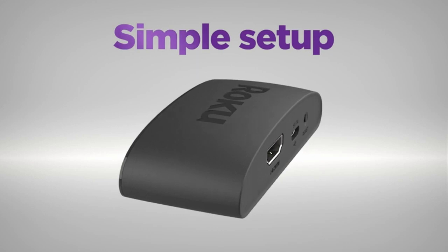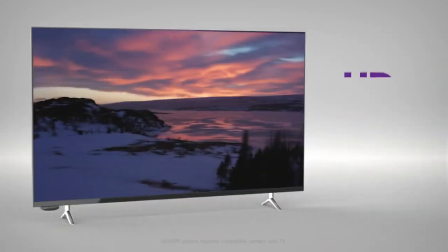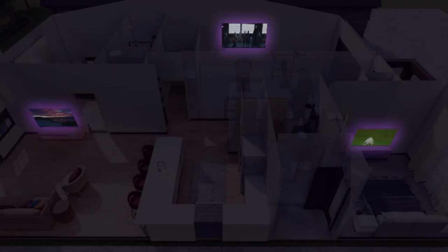Setup is a cinch with everything you need in the box. Watch what you love in brilliant picture quality with a smooth wireless connection, even with multiple devices on your network.